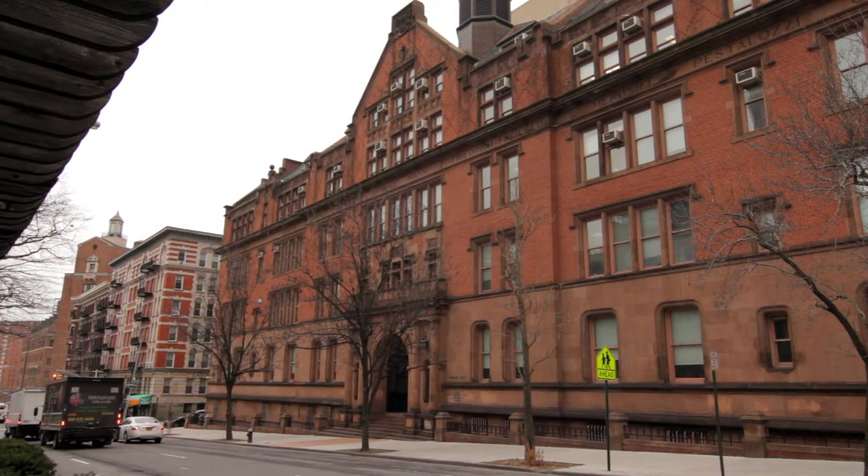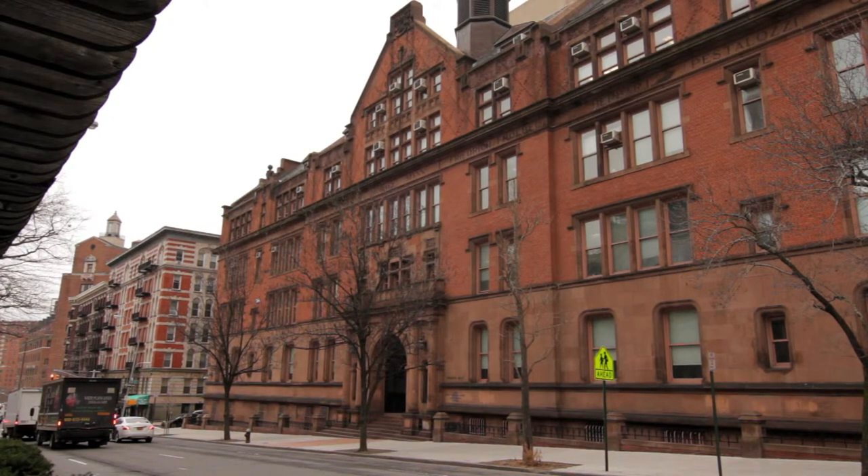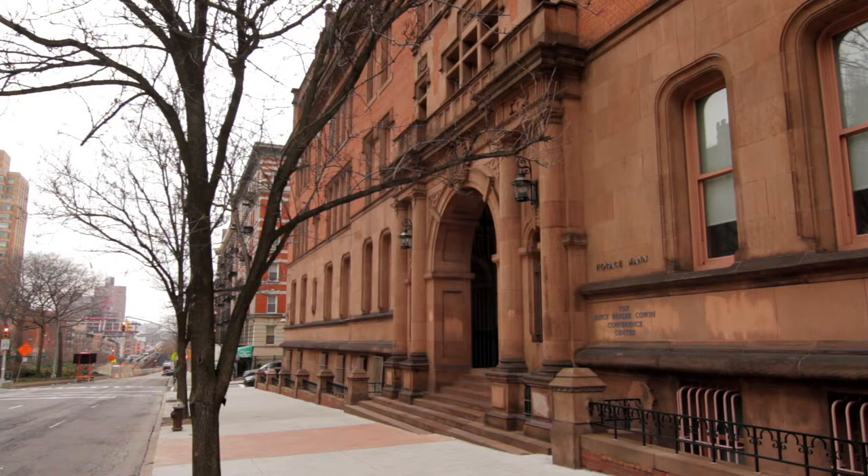Horace Mann contains the admissions and registrar's offices. You will also find Horace Mann Auditorium and the Office of Student Aid here. Inside Mann, you will find a computer lab and there is a water fountain on the second floor.